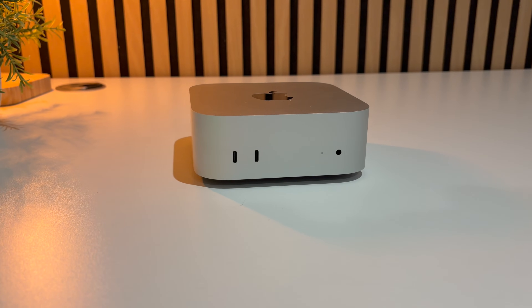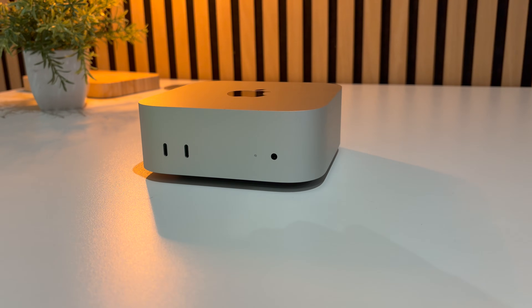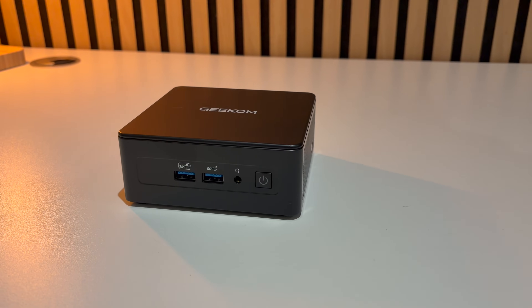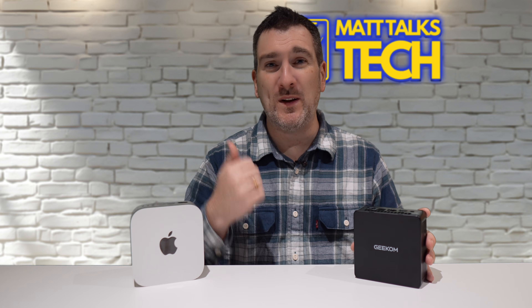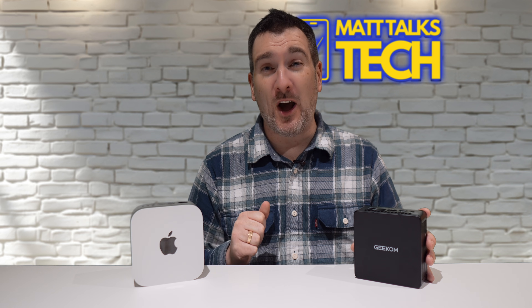In comparison, the Mac Mini M4 Pro uses Apple's custom silicon with up to a 14-core CPU and 20-core GPU pushing unified memory. Apple's architecture is definitely more efficient — it's better for macOS and the software layer, and wins hands down there. But the IT15 answers that open platform flexibility if you want Windows, Linux, or SteamOS for a dedicated gaming setup, or something simpler under your TV.